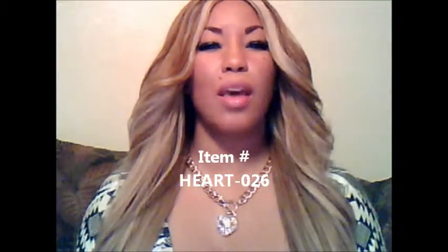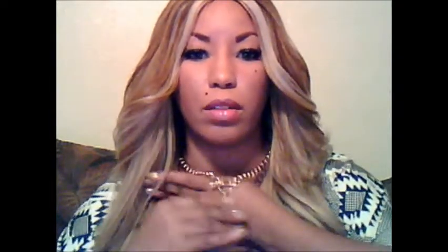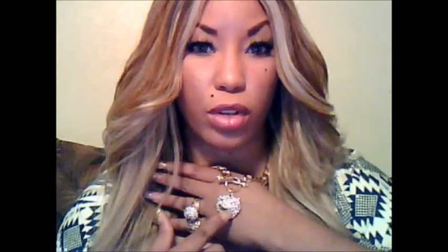This necklace measures at 18 inches from left to right. It hooks in the front with a pin clasp. Let me see if I can bring it closer — there we go. The rhinestone heart is in a pave cluster of rhinestones. The pendant measures at one and one-fourths inches in diameter. It has the words 'I love you' on a gold ribbon across the front of the heart.